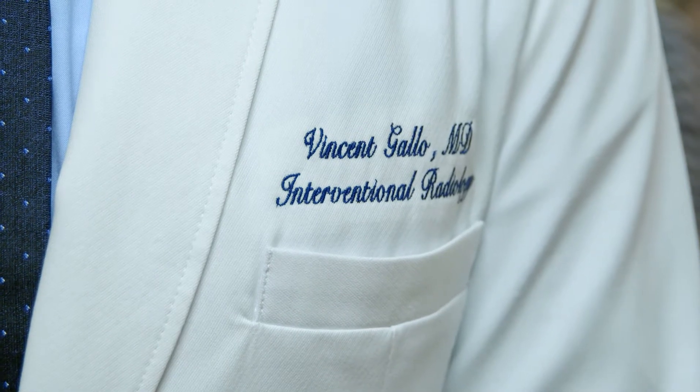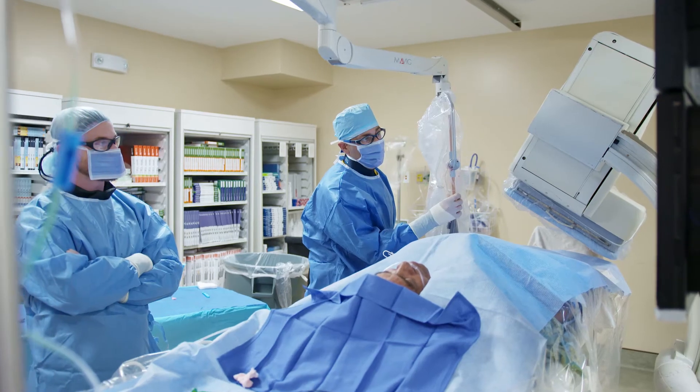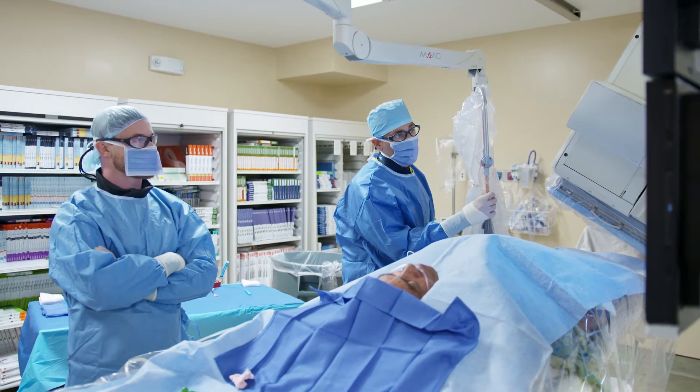Interventional radiology encompasses a little bit of everything in medicine, and really what I was looking for when I was looking for a specialty. We perform minimally invasive, image-guided, cutting-edge procedures to help people.